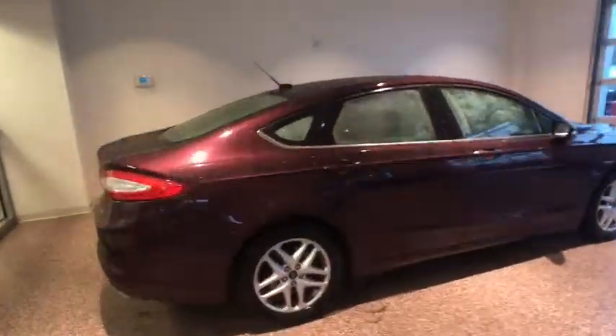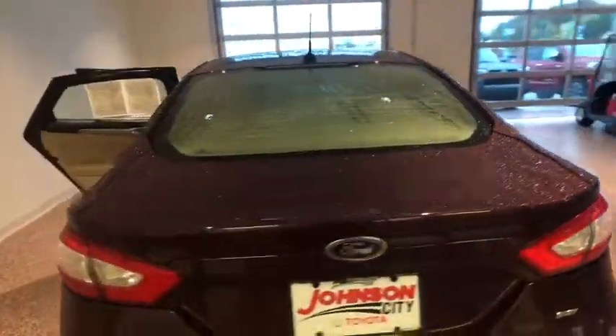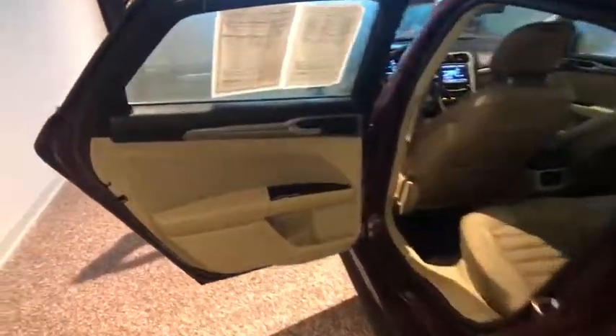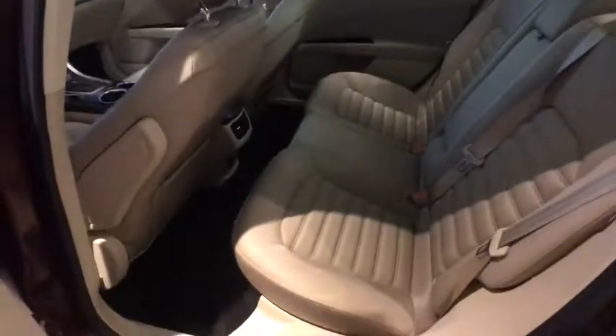Here are some of this vehicle's great options: keyless entry, traction control, dual airbags, Bluetooth, power steering, four-wheel disc brakes, cruise control, hands-free communication.